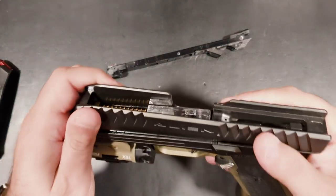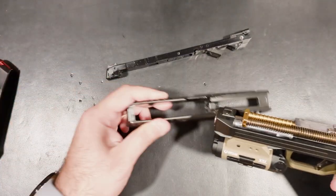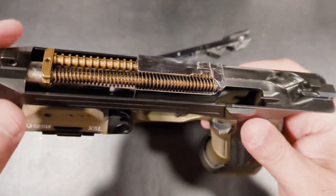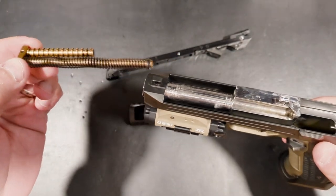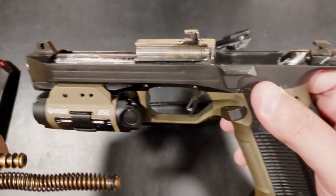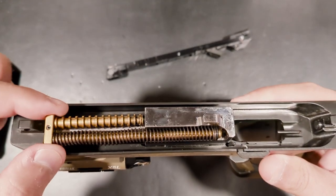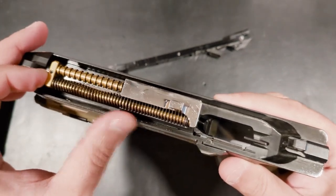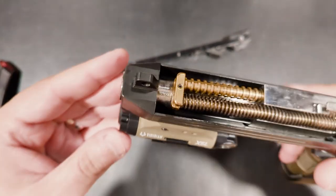Laugo Arms came in with a completely different basis for their experiment. They looked hard at the HK P7 and decided to build a foundation that would expand upon that ahead-of-its-time pistol. They started with a similar gas-operated and fixed barrel, much like that of the P7, but they flipped it upside down so that the gas block is above the barrel instead of below it.